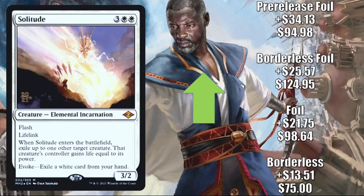Believe it or not, this first card — Solitude — I have seen true sales reflecting the prices listed. The Borderless copy is up $13.51 to $75. The Regular Foil is up $21.75 to $98.64. The Borderless Foil is up $25.57 to $124.95. And the Pre-Release Foil goes up $34.13 to $94.98.